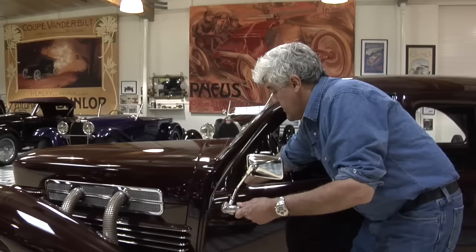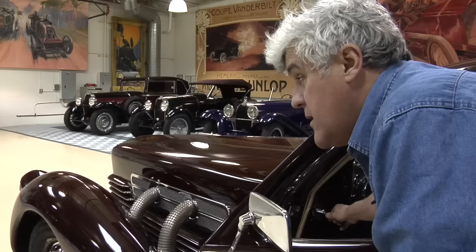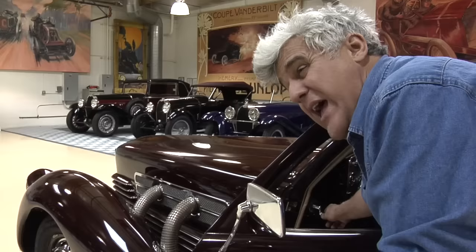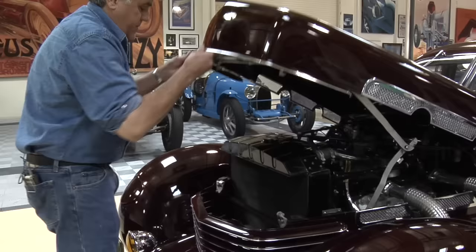Let me show you how the headlights open. See these cranks here? You have them on both sides. You turn these and your headlights rise up out of the front. I actually prefer this to some kind of vacuum switch or electric switch that's always breaking. This is very simple to do — it's fairly bulletproof and you always know your lights are going to work.